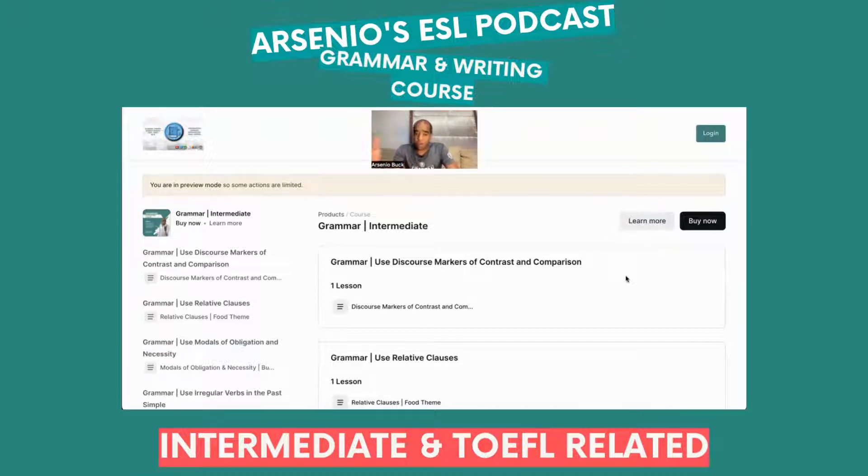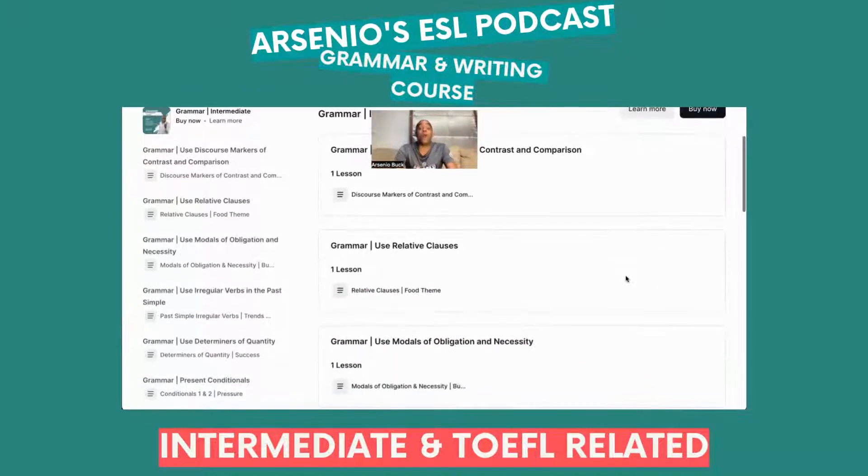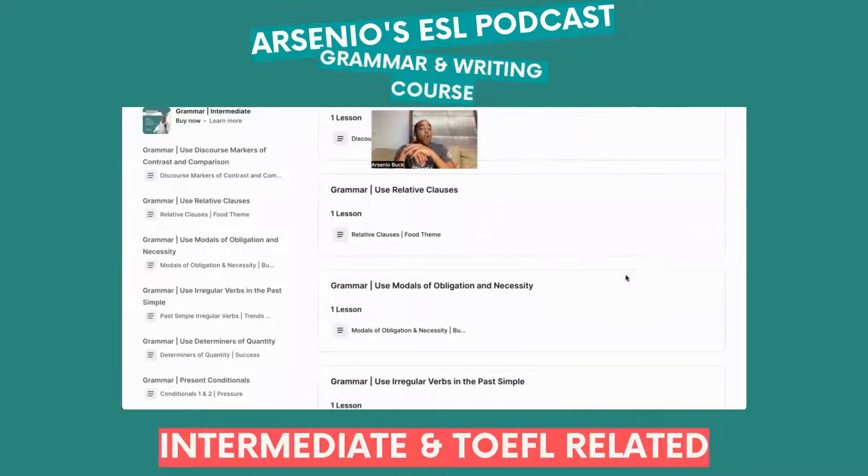In the grammar course, Unit 1 is all about discourse markers of contrast and comparison. Unit 2 is about relative clauses — the who, that, which, where — and how to put that into your writing. This is very important if you're trying to reach the upper echelon and implement adjective clauses into your writing to get a very high TOEFL writing score.